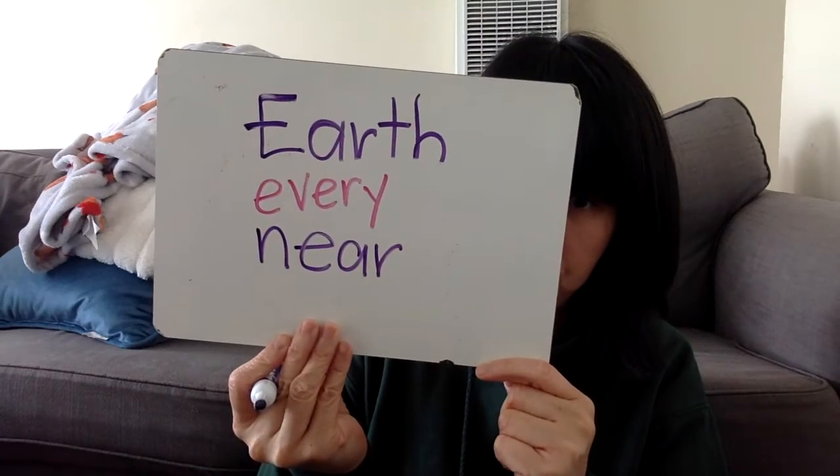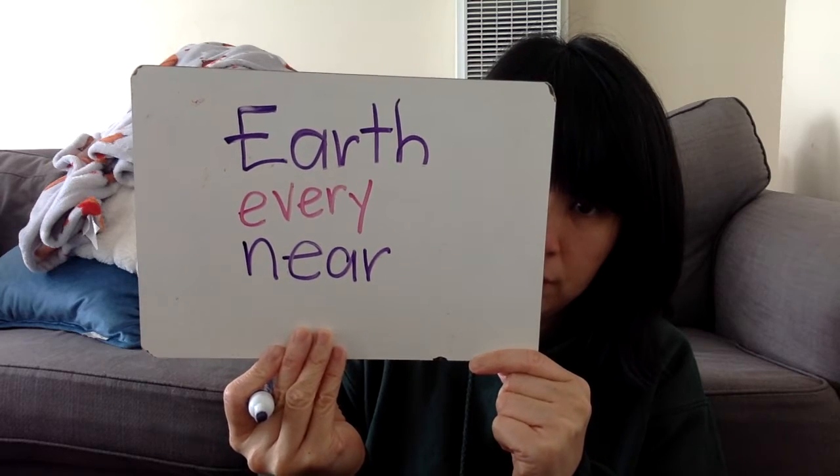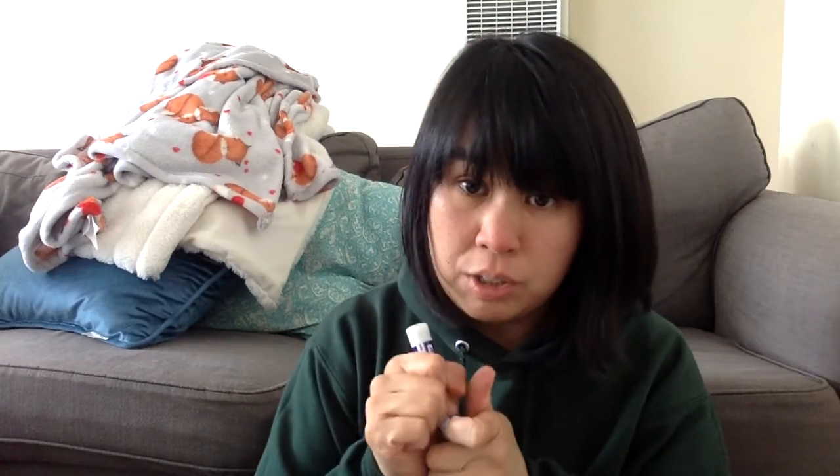Next one is the word: near. N-E-A-R says near. Near is something that is close to you. So for example, this sparkling water is very near to my face. Near is really close to you.